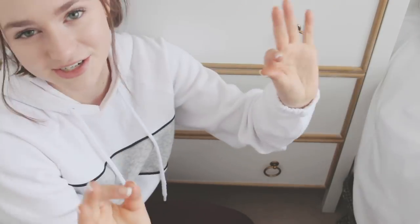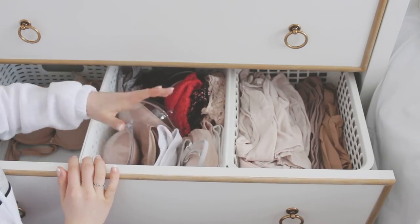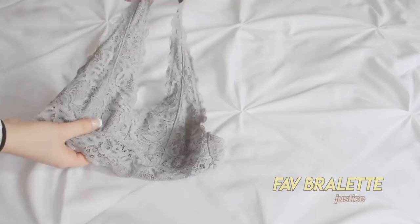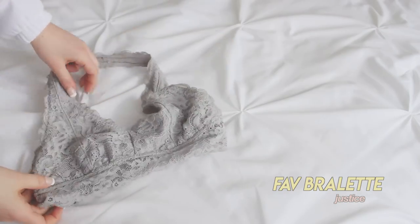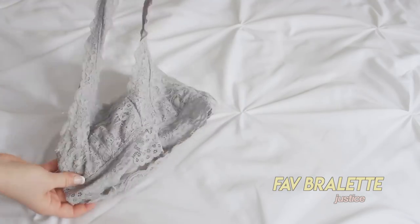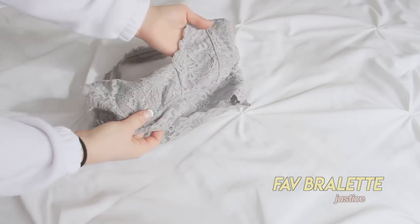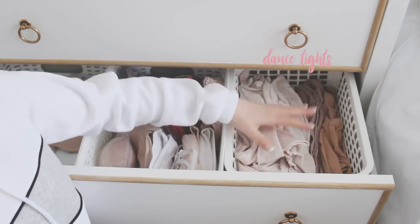In this drawer I have undergarments and dance stuff — bras over here, then strapless bras, bandos, and bralettes. My favorite bralette right now is this gray one — it's actually my favorite I've ever had, super comfortable, and it's from Justice. My mom found it there looking for small sizes; they have a bunch of different colors. I got two because they were on sale.